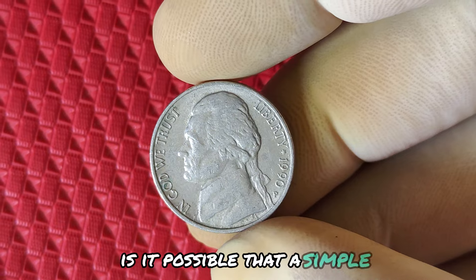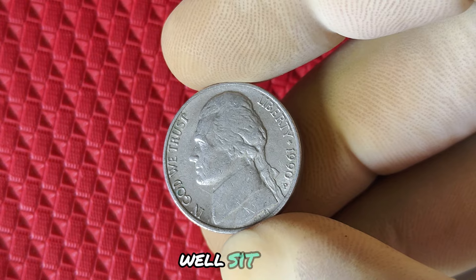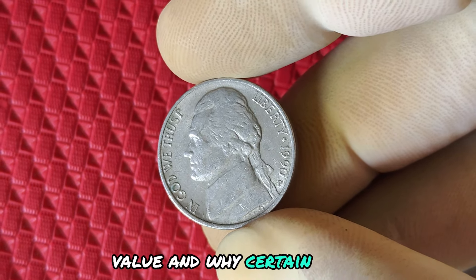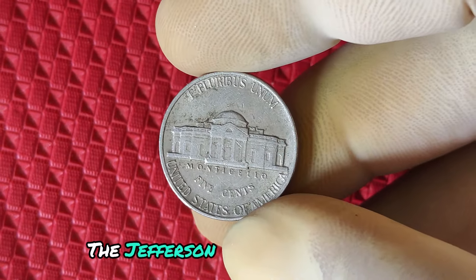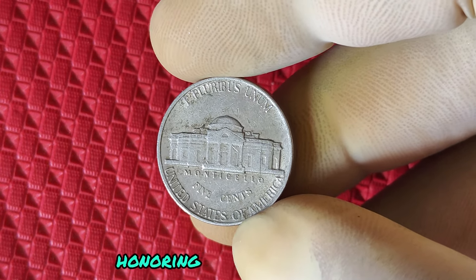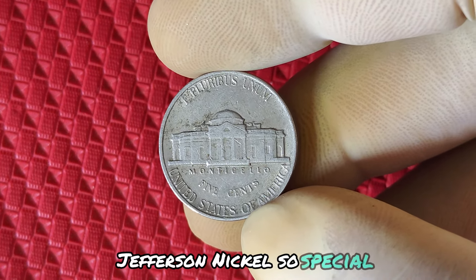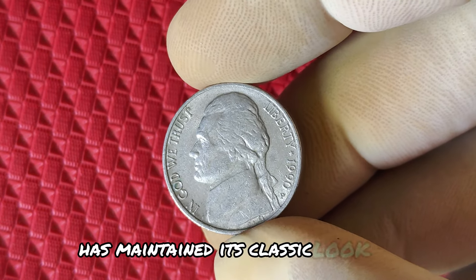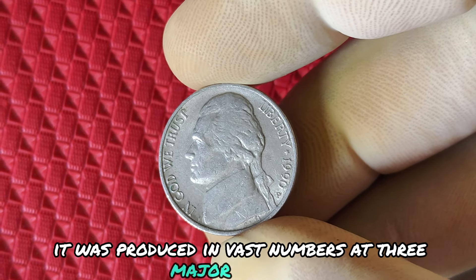Is it possible that a simple 1990 Jefferson nickel could be worth millions of dollars? Sit tight because today we're diving deep into the history, value, and why certain 1990 P mint mark Jefferson nickels have collectors buzzing. The Jefferson nickel has been an important part of American coinage since 1938, honoring Thomas Jefferson. But what makes the 1990 P Jefferson nickel so special? Designed by Felix Schlag, the Jefferson nickel has maintained its classic look for decades.